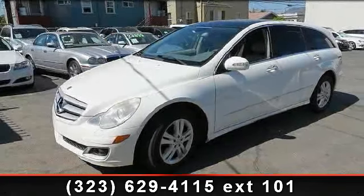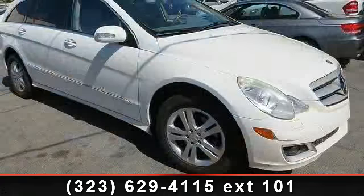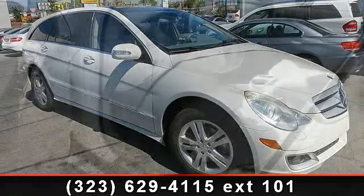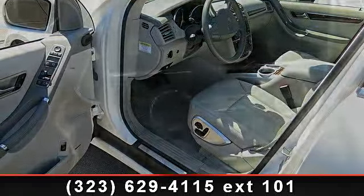Imagine yourself in this 2006 Mercedes-Benz R-Class 5.0L. If you are looking for a first-class ride, you have found it. This vehicle comes with a reliable 8-cylinder engine connected to a smooth-shifting automatic transmission.